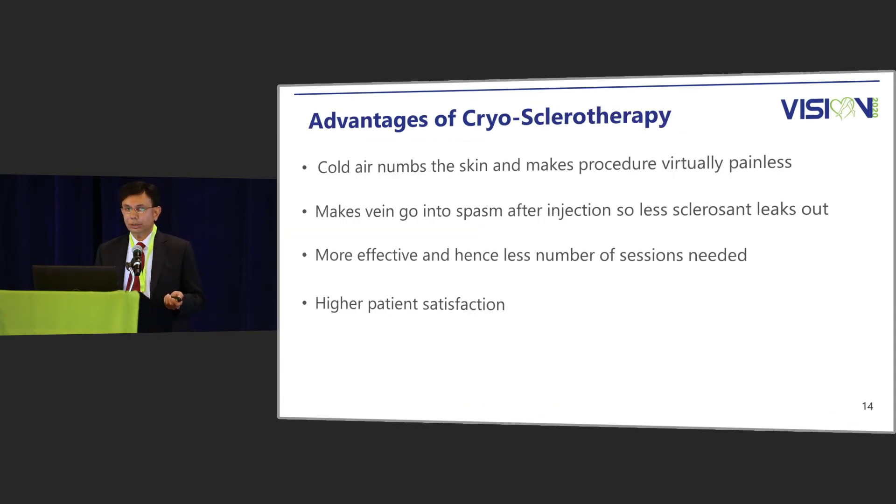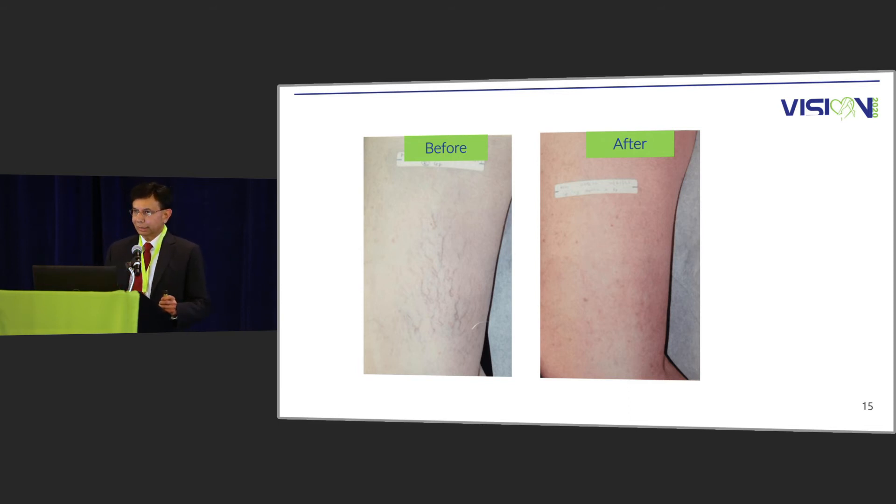What are the advantages of cryosclerotherapy? Firstly, the cold air numbs the skin and makes the procedure virtually painless. In my little survey, from a pain score of 6, it went down to 2 when patients were asked — a significant improvement in patient experience. Furthermore, making the vein go into spasm after injection means there is less sclerosant that leaks out. As the vein goes into spasm because of the cold air, there is less sclerosant leakage, and therefore the results are better — more effective, requiring fewer sessions, with better patient satisfaction. Does it work? Yes, it works better.